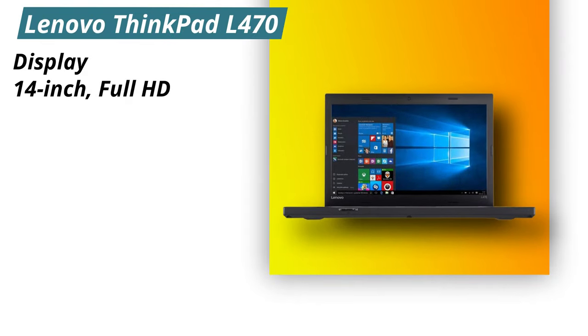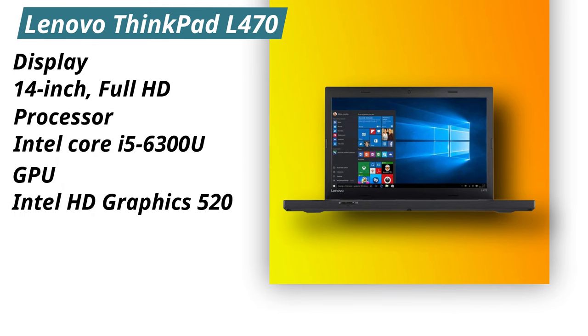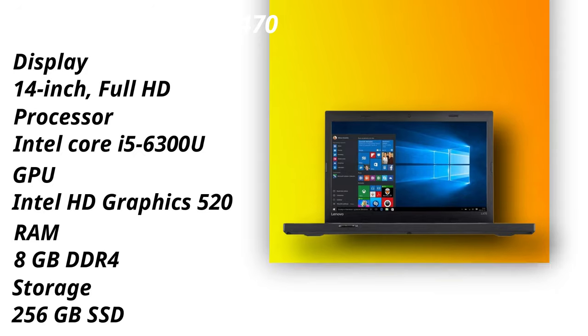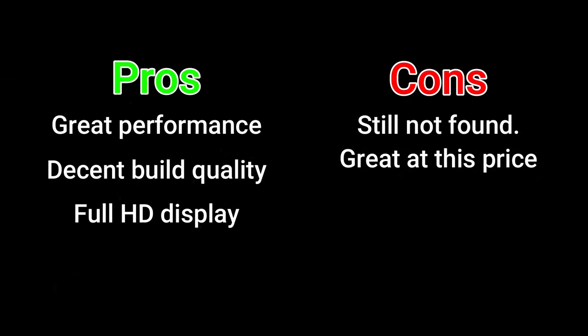Specifications: Display — 14-inch full HD. Processor — Intel Core i5-6300U. GPU — Intel HD Graphics 520. RAM — 8GB DDR4. Storage — 256GB SSD. Pros: great performance, decent build quality, full HD display. Cons: still not found. Great value at this price.